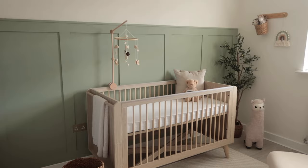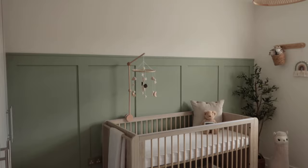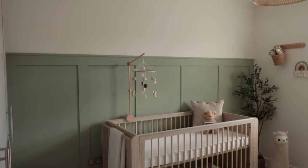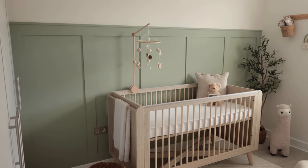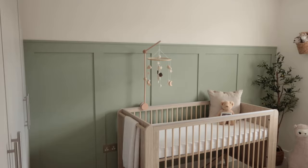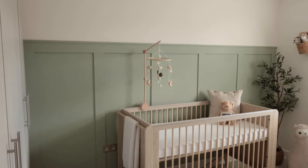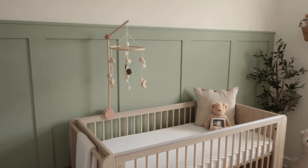We decided to panel the back wall — we've never done any paneling before in our house, but it just felt right. Jack paneled this wall. We originally planned to go right to the top, but we changed our minds and went with two-thirds of the wall, and I absolutely love the way it looks. Paneling just adds a little bit of dimension and depth to the room. We went for this beautiful sage green shade — the color is called Limerick. It's a tad more vibrant in real life and I love how it's come out.